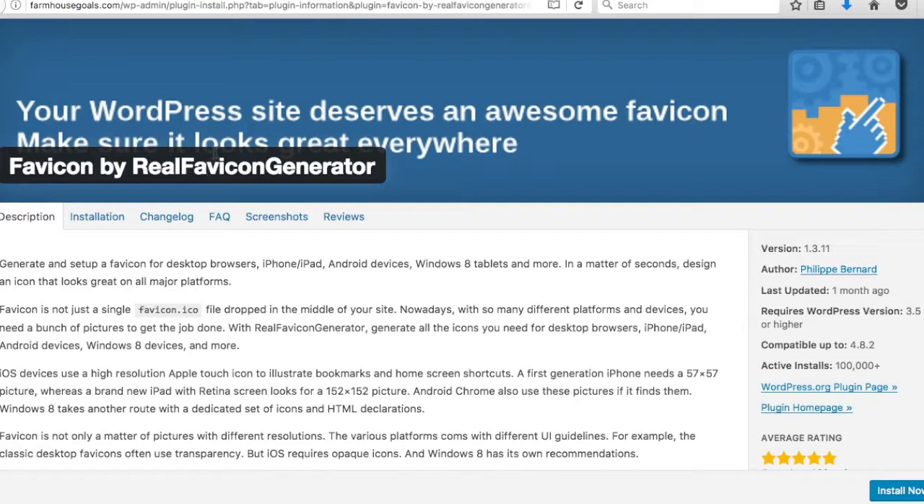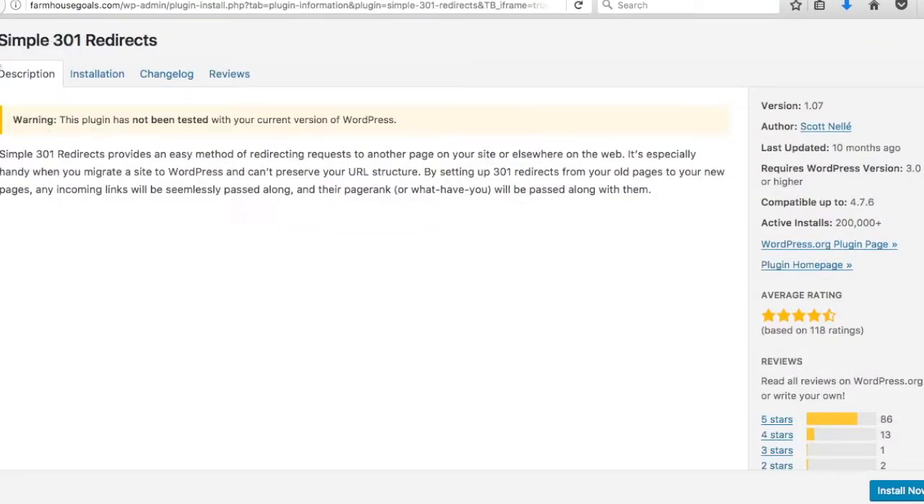Number eight is Favicon by Real Favicon Generator. A favicon is the small icon that displays next to your website name at the top of the browser tab. This plugin lets you upload one favicon that works across every device — mobile, tablet, and desktop. You just upload your logo icon or something describing your website and it displays it.